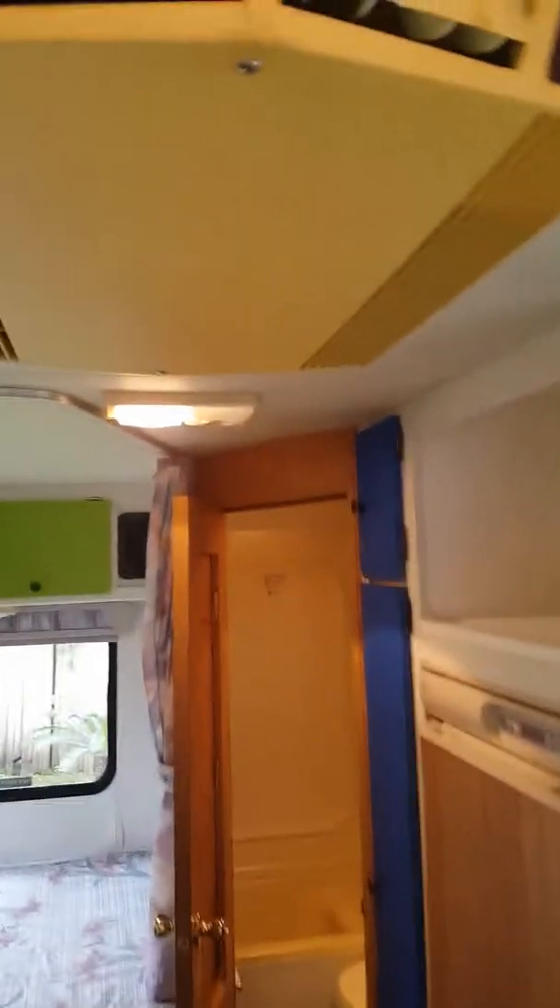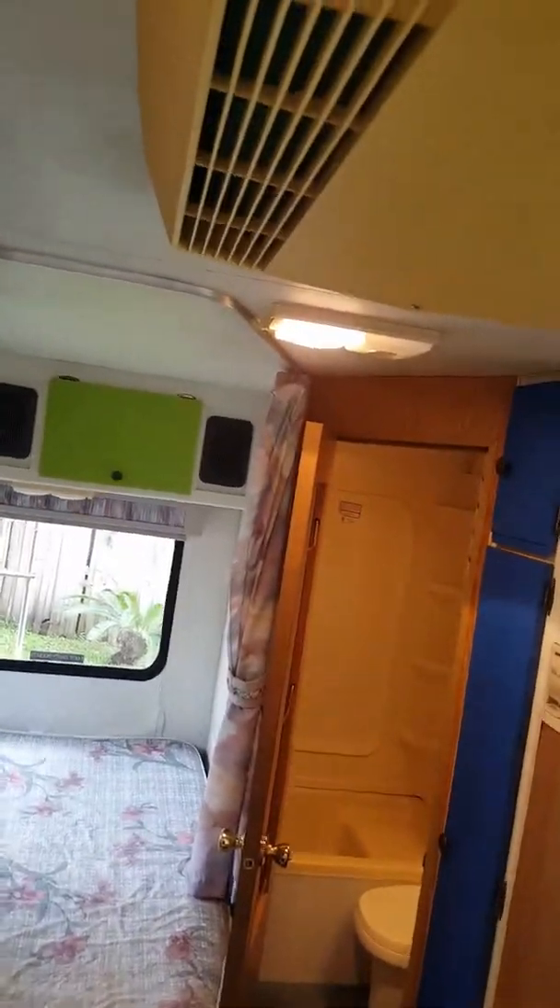This is the first bed right here — it just drops down and the cushions go over it, like most others. Let's get some AC going in here.